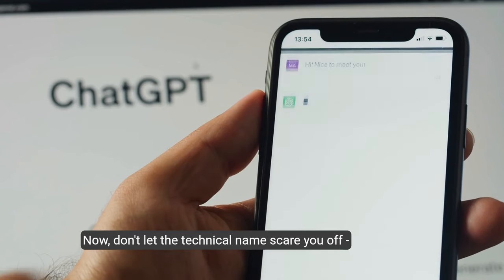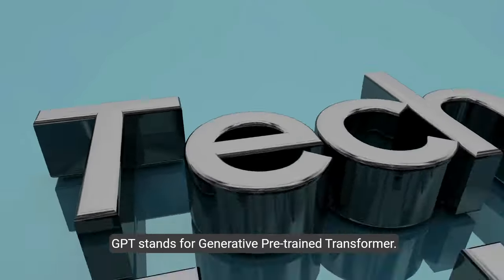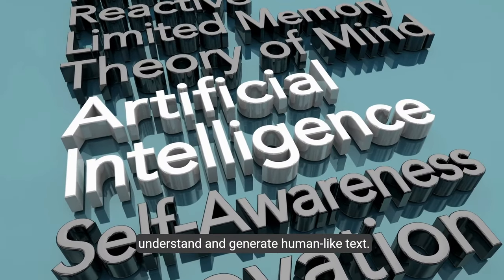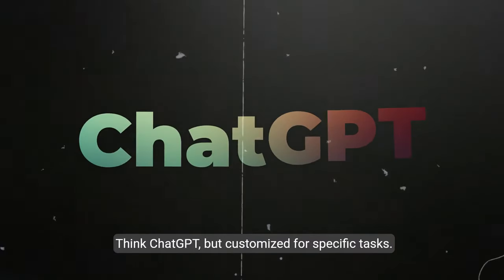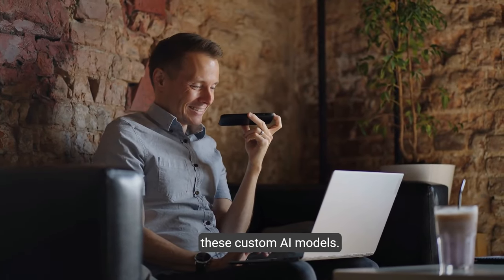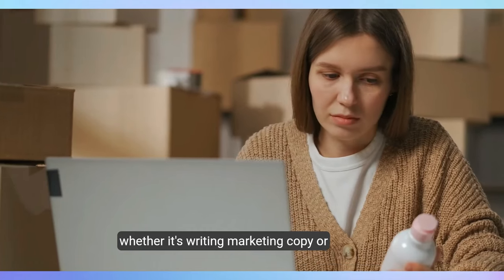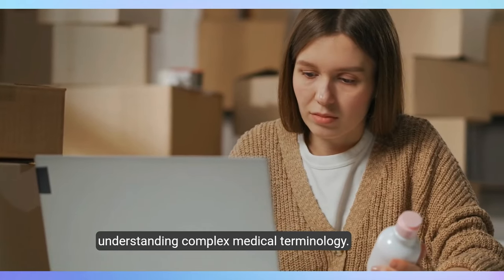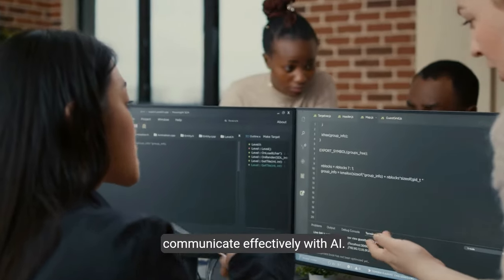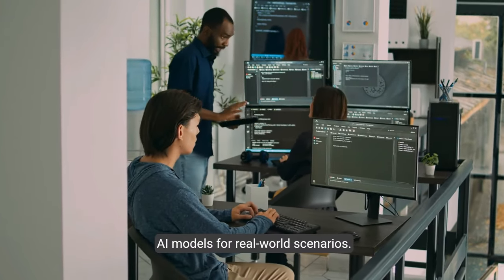Course number two: 'OpenAI Custom GPTs' by the prestigious Vanderbilt University. Also taught for beginners, this course is incredibly exciting. GPT stands for Generative Pre-trained Transformer — in simple terms, it's a smart AI that can understand and generate human-like text, think ChatGPT but customized for specific tasks. In this nine-hour course you'll learn how to create these custom AI models, and you'll start with prompt engineering, learning how to communicate effectively with AI.